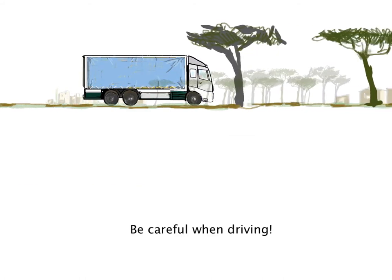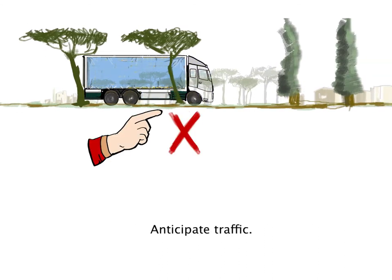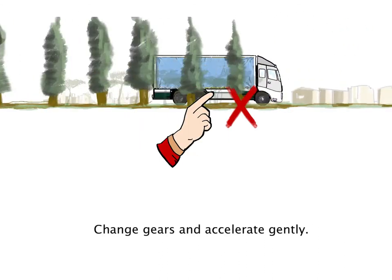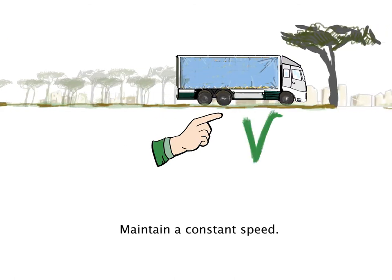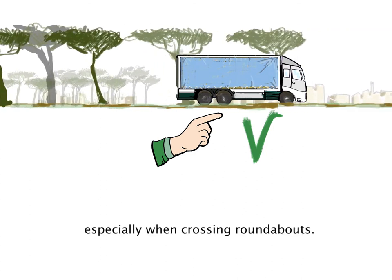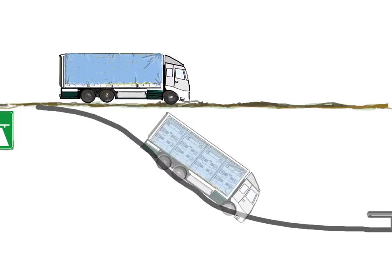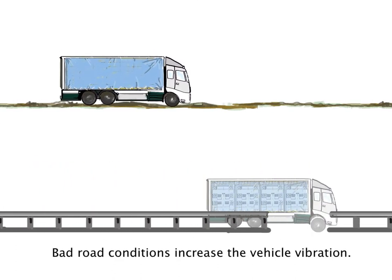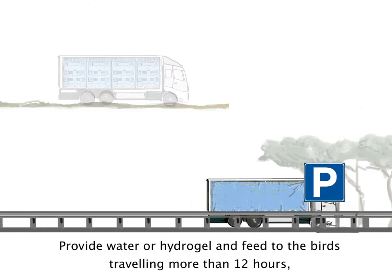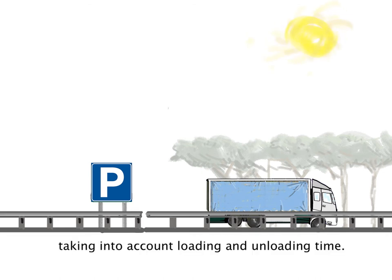Be careful when driving: drive smoothly, anticipate traffic, change gears and accelerate gently, maintain constant speed, take curves carefully especially when crossing roundabouts, avoid sudden and hard braking, and use highways whenever possible. Bad road conditions increase vehicle vibration. Provide water or hydrogel and feed to birds travelling more than 12 hours, taking into account loading and unloading time.